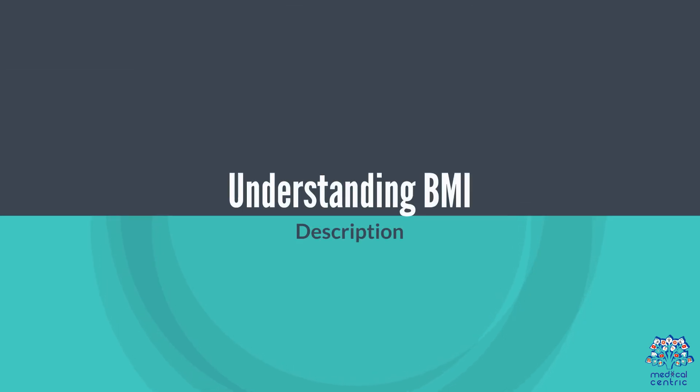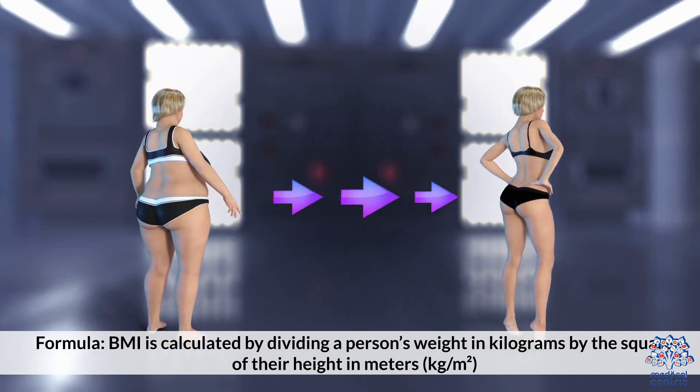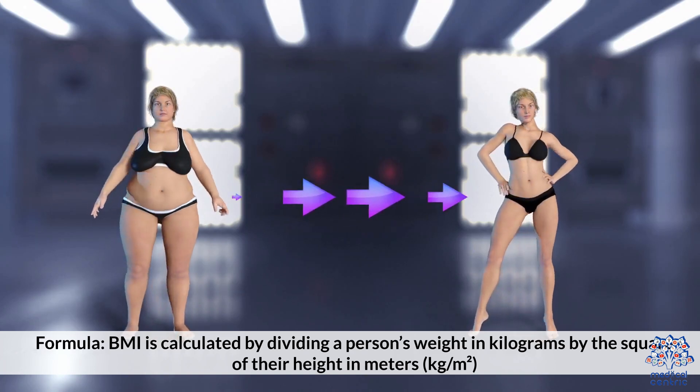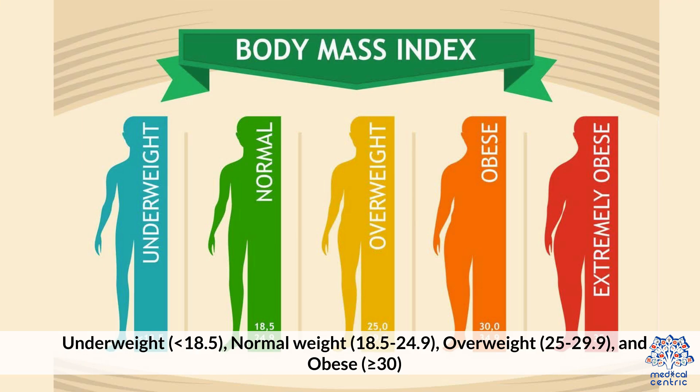Understanding BMI. BMI is calculated by dividing a person's weight in kilograms by the square of their height in meters — kilograms divided by meters squared. Categories: Underweight is less than 18.5; Normal weight is 18.5 to 24.9; Overweight is 25 to 29.9; and Obese is greater than or equal to 30.